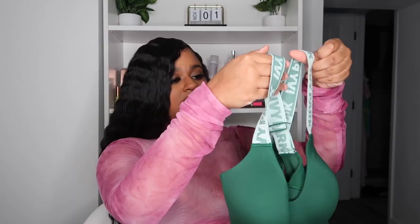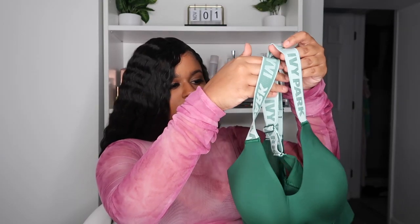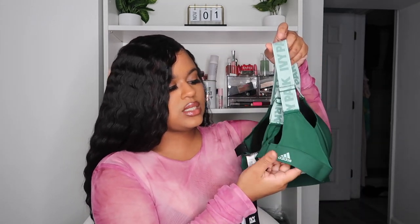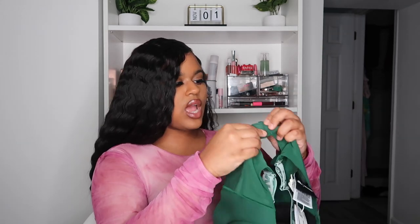The first item I picked up was the Ivy Park cutout bra in the color dark green. This retails for $65 — Ivy Park is so expensive. It does have some teal accents on the straps that say 'Ivy Park' on the back. There's a bit of mesh which will go perfect with the biker shorts because those have mesh in them as well. It also has the Adidas logo on it. The straps are adjustable so you can make them tighter or looser, and it has three different rings.